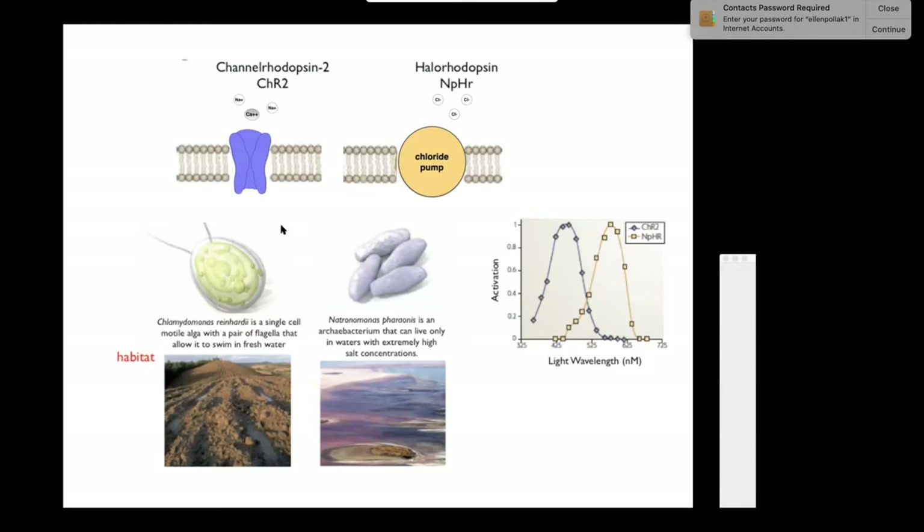Rhodopsin will be discussed more when we talk about the eye in mammals. This molecule responds to light: if you shine blue light on it, it opens the channel, allowing sodium, potassium, and calcium to pass, and depolarizes the neuron. Scientists then cloned the gene, attached it to a cell-specific promoter expressed only in neurons, transfected neurons with channel rhodopsin, and could stimulate them with light.